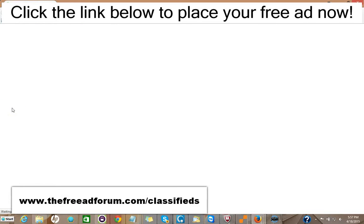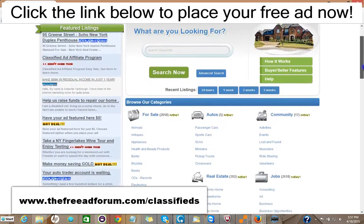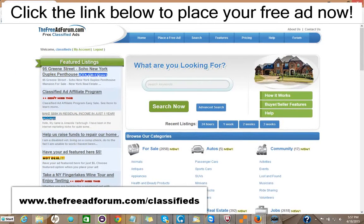We're getting people signing up and placing ads every few minutes. The site's getting thousands of visitors, and what we offer is a free ad for 30 days in the real estate section, or you can choose for five dollars to upgrade your ad to have it featured on the home page.